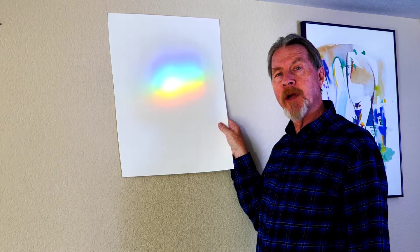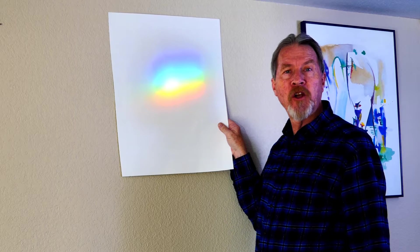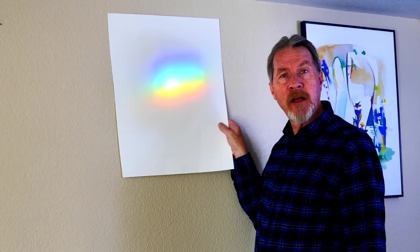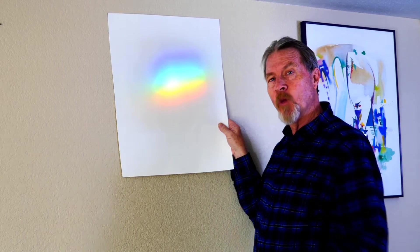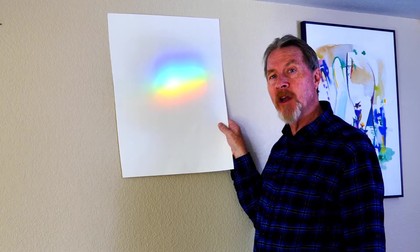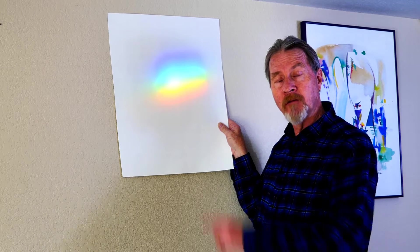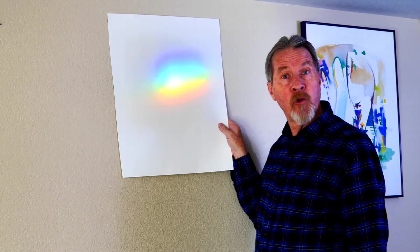When you put a prism in a window and the sun shines through it, you'll get a pretty rainbow on your wall. It's nice to look at, but it's also important to understand as a gardener because some of these colored wavelengths are very important for plant growth. So join me as I discuss plant growth and the importance of red light, blue light, and especially green light.